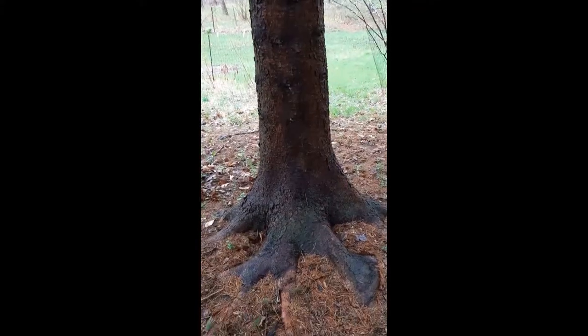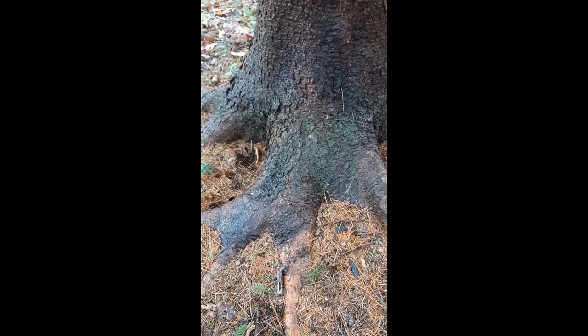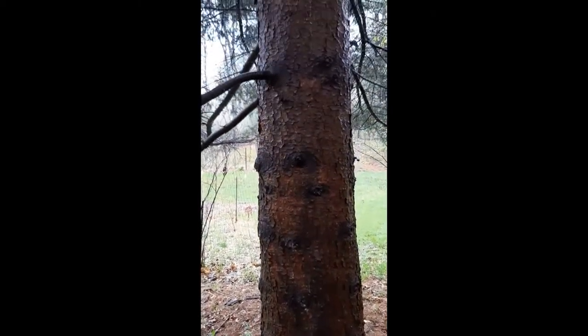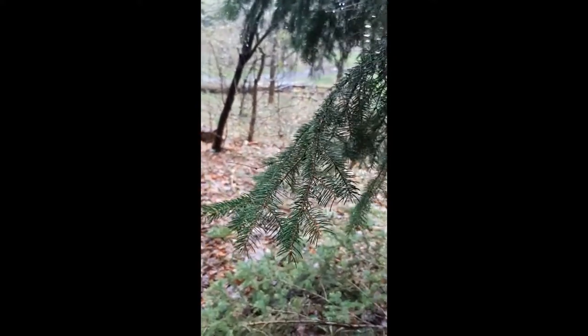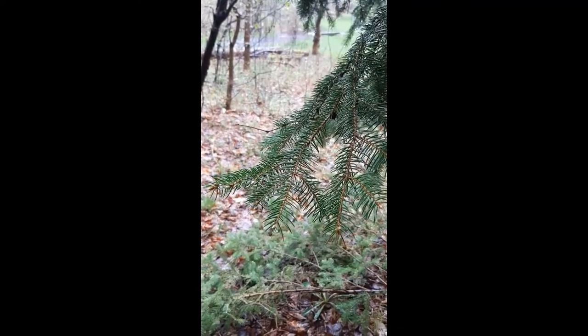The roots of the tree suck up water from the ground — the rainwater that's soaked into the soil — and then the water rises through the tree. It goes all the way up through the trunk to the very top of the tree, and also all the way out each branch to the very tip of the branches. So the rainwater flows through the whole tree and makes each little leaf and needle and bud and flower grow.